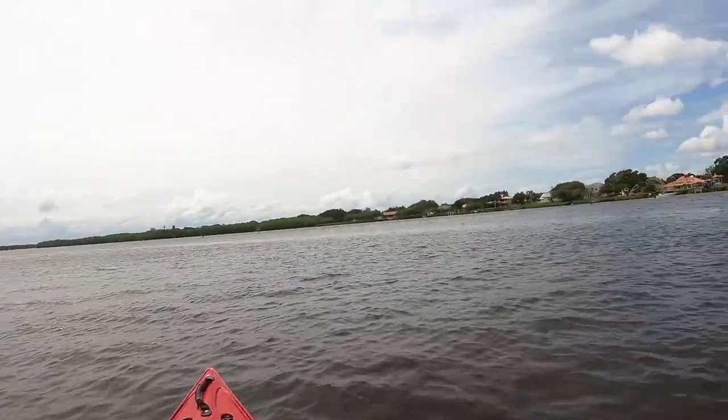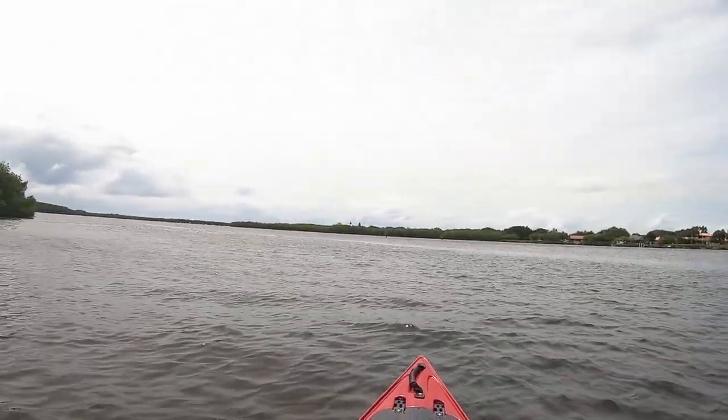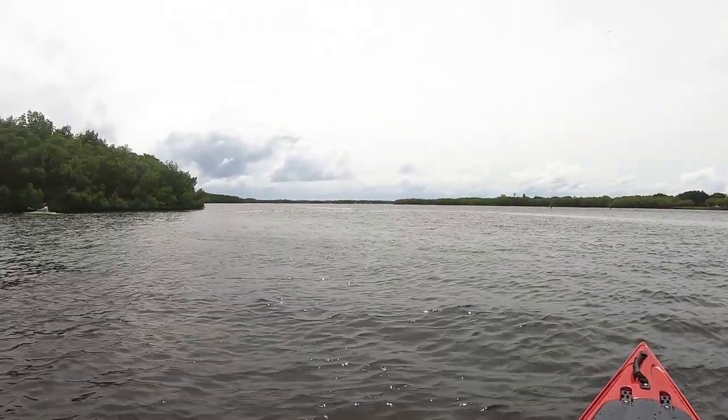So we are in the Eddy Line Caribbean Angler 12-footer — pretty stable, not too bad, tracks pretty good. I heard there's a party out here on the sandbar at Weedon Island, so we're gonna go check that out real quick. It'll give me a chance to test out this kayak a little bit more. It's a little bit windy, there's a little bit of chop here and there, not too bad.